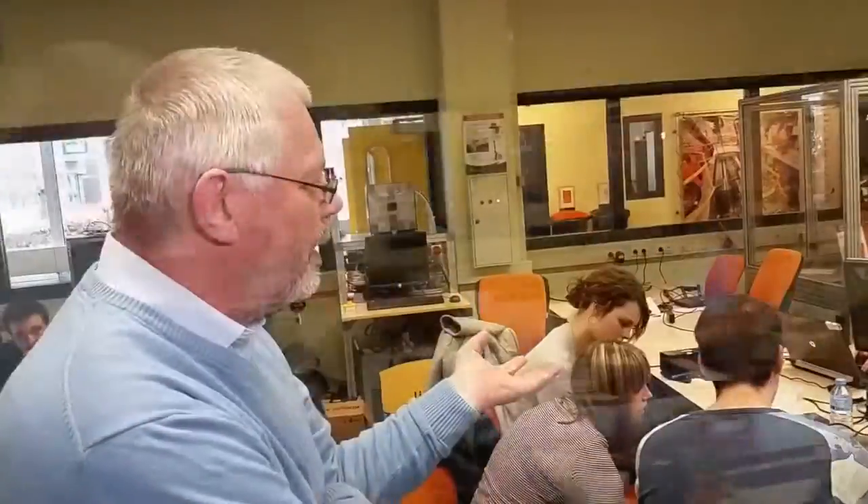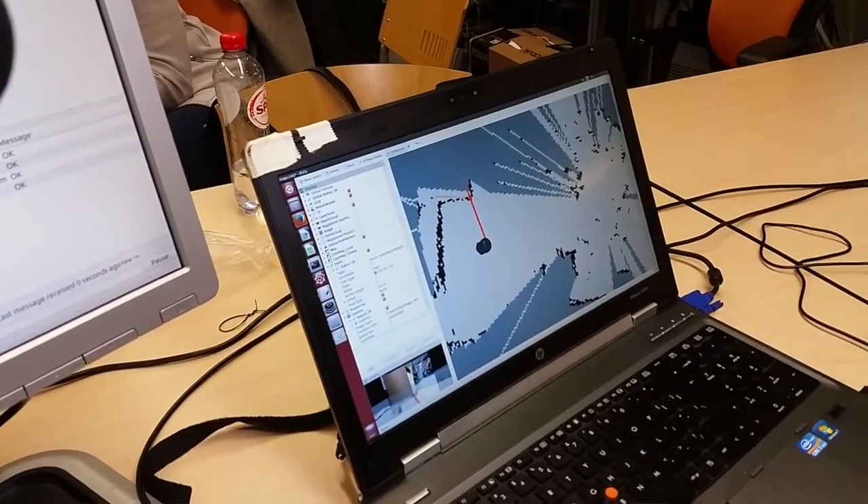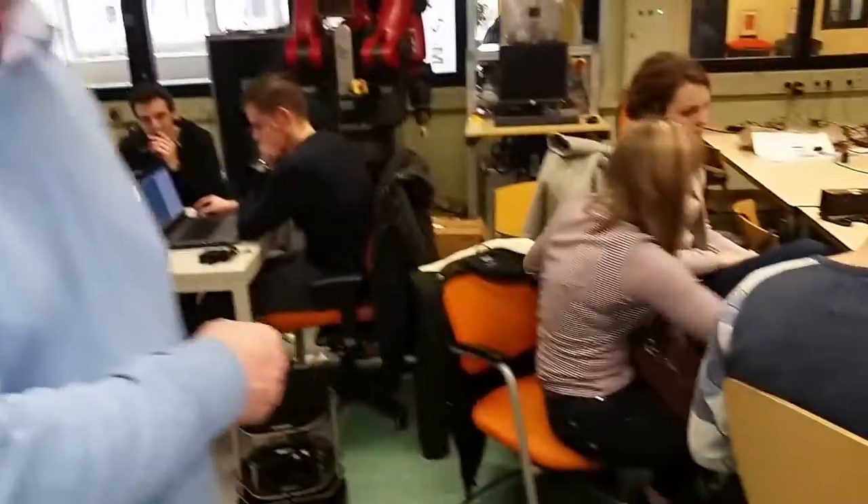Students are participating in our minor course. Right now they are busy with ROS — the Robot Operating System — which is a worldwide known system that has demonstrated how to control robots in a very flexible way and to do it hardware-independent, so not bound to a particular manufacturer. They are assigned to make a mobile robot move around with autonomous navigation.